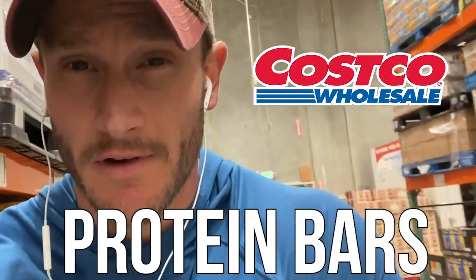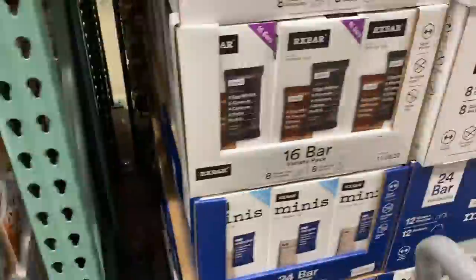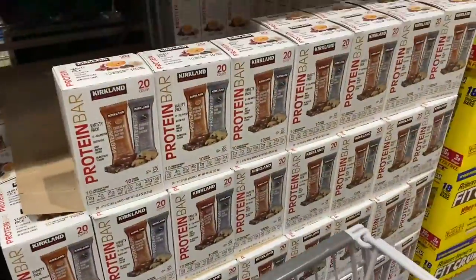I'm here in the protein bar section of Costco. I wasn't planning on doing a video, but I walked down this protein bar aisle and I see that there is just wall-to-wall protein bars, and a lot of them are just total garbage. So to be completely honest, I wanted to do a video to help shed some light on what you can choose to be the best option for you.